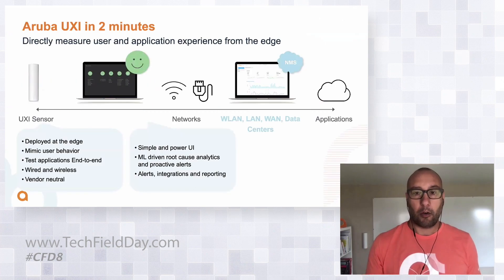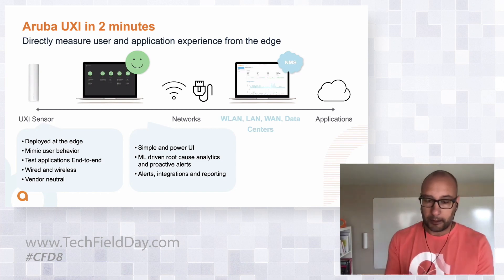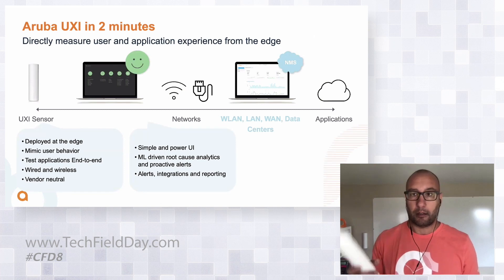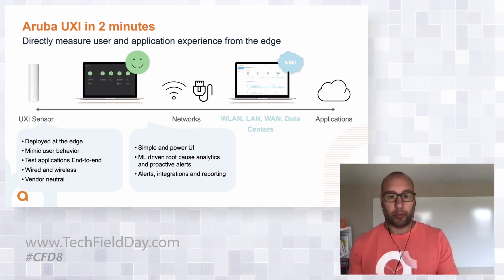So how does UXI help tackle that problem? The product is really two components. There's an on-prem component, which is the sensor — this is how it looks like, there's one installed on the wall behind me. And there's the cloud component.